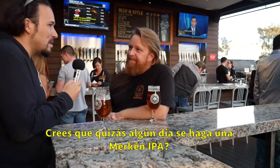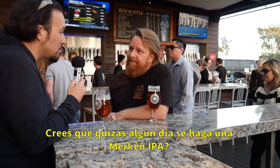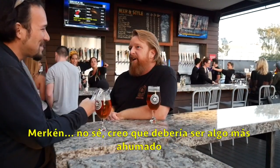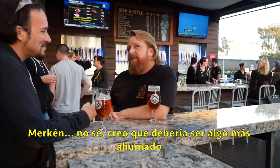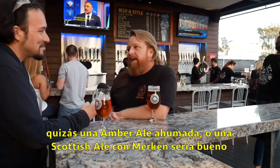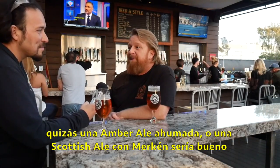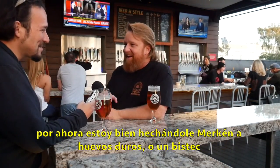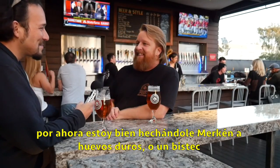Do you think someday there will be like a Mercan IPA? Yeah, why wouldn't I? I think I'd like something a little smokier — maybe like a smoky Amber Ale or a Scottish Ale with Mercan, and it would probably be pretty nice. For now, I'm pretty happy with putting it on a hard-boiled egg or a steak or anything I can find. So pretty good.